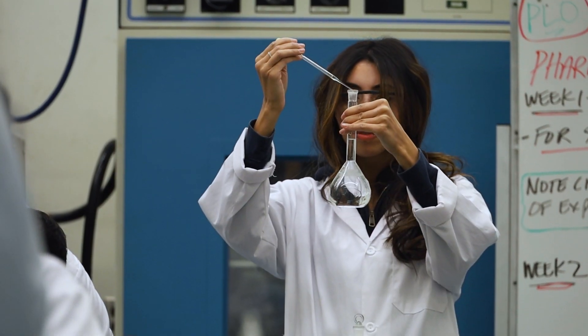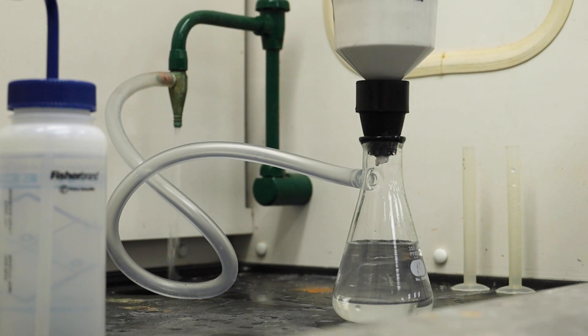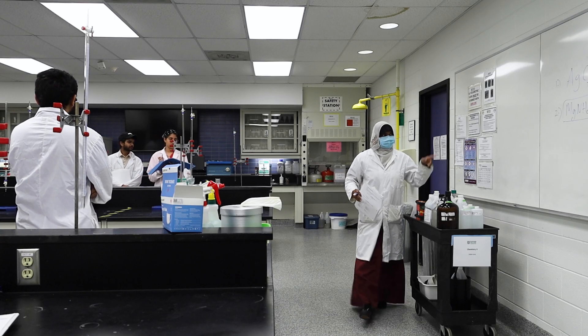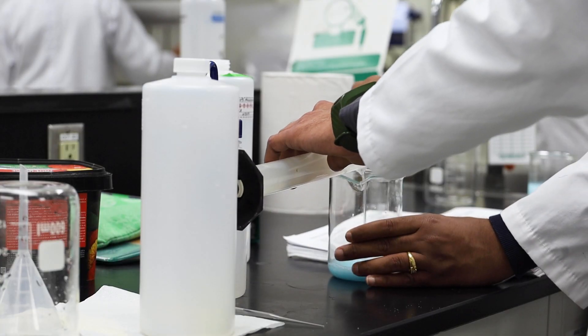The best part of learning in class was that the faculty at the college were really experienced in the pharmaceutical industry and instrumentation as well. So they could actually provide us with all the details they came across in the industry and could point out exactly what to focus on, which helped us a lot in going forward.